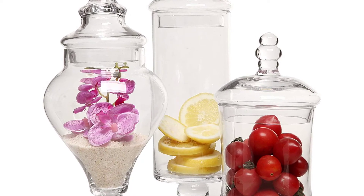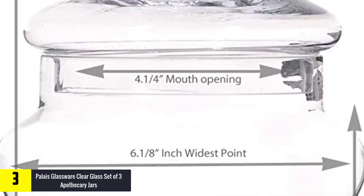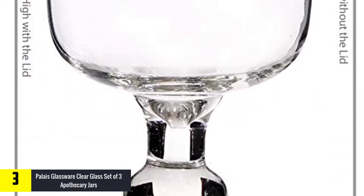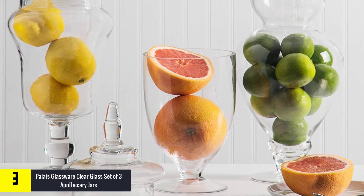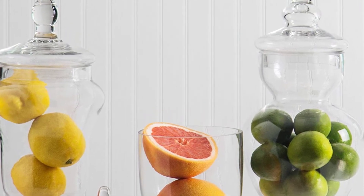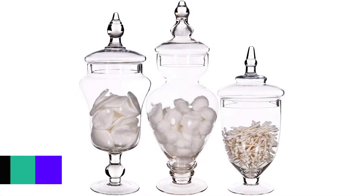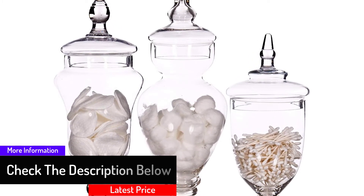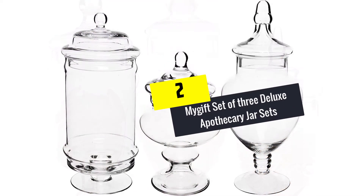At number three we have the Palais Glassware Clear Glass Set of Three Apothecary Jars. Add the beautification of your house or your party with these Palais Glassware apothecary jars. They are made with a clear glass that enables everybody to see what is inside the jar. It comes in a set of three with a unique design and different sizes, featuring a spacious interior and a removable handled lid. The jars can be separated and located in different areas, or placed together to present a single display. They are ideal for wedding parties and dinner parties, bringing a contemporary design and a lavish taste to any setting.